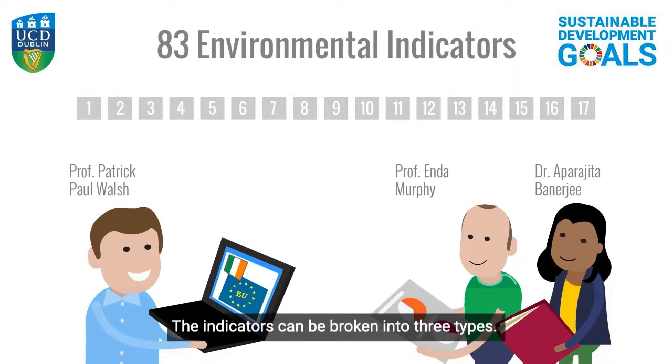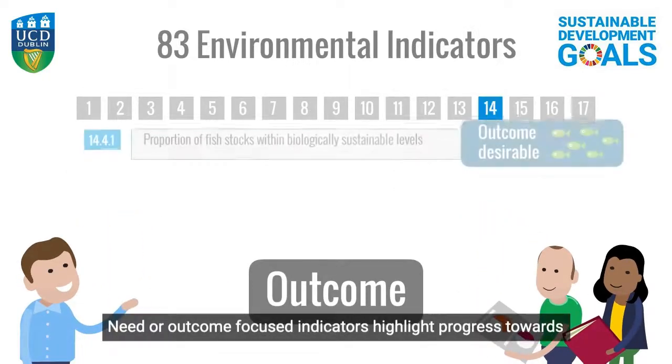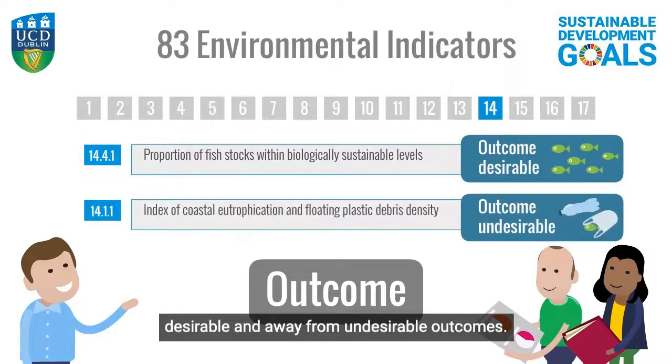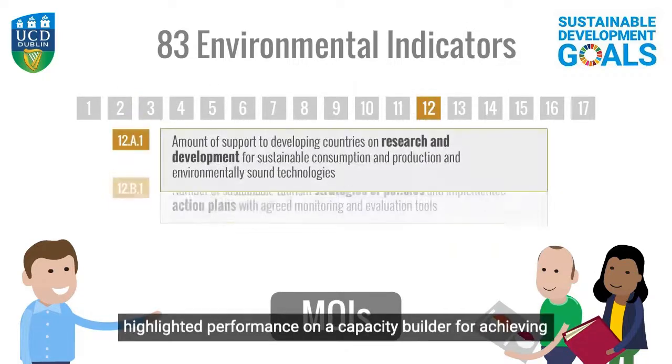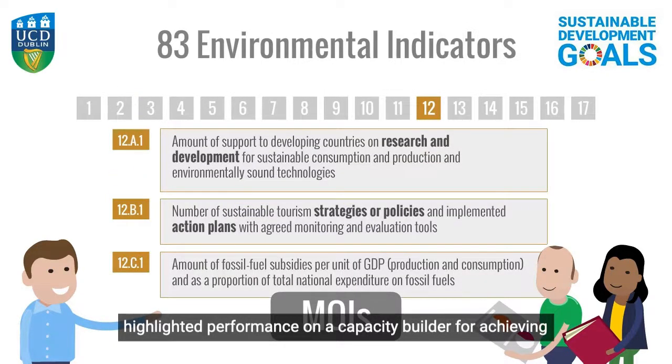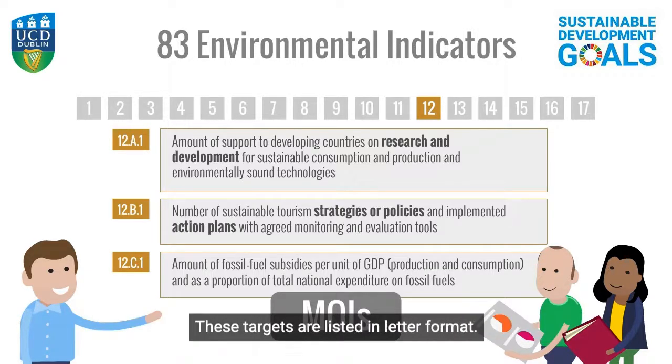The indicators can be broken into three types. Lead or outcome-focused indicators highlight progress towards desirable and away from undesirable outcomes. Means of implementation indicators highlight performance on a capacity builder for achieving desired outcomes such as technology, finance or national planning. These targets are listed in letter format.